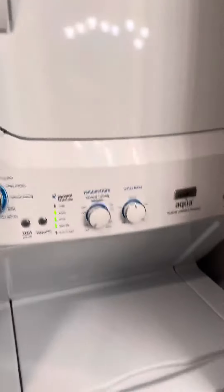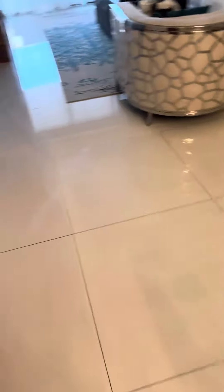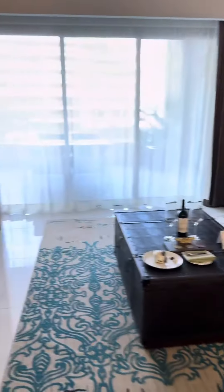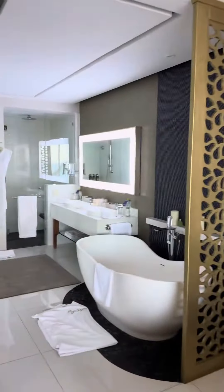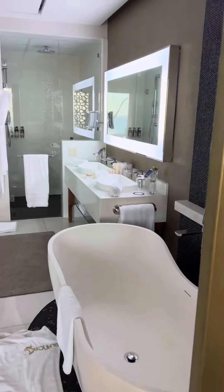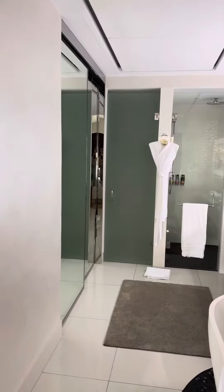You got a full-size fridge. But you also have a washer and dryer. Take the seat up. You got the master suite. Look at this. You got the tub. But you also got lights and the shower and probably a bathroom.